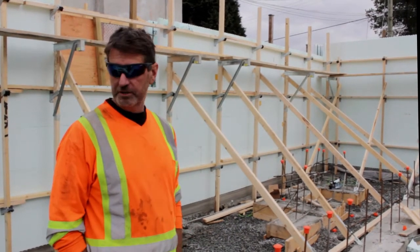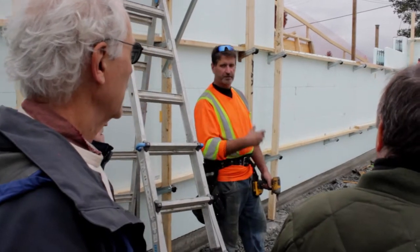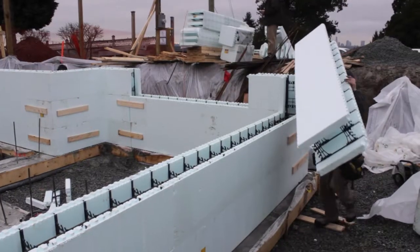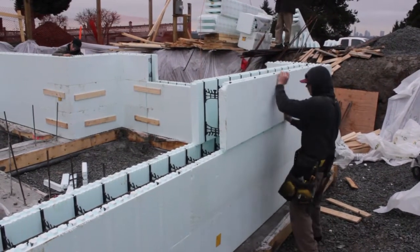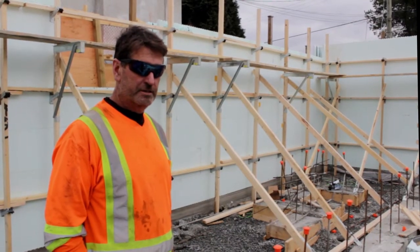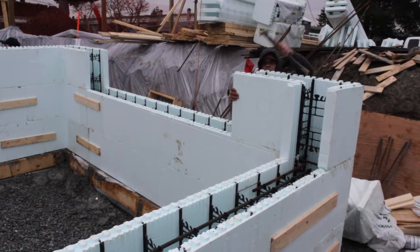We spent quite a bit of time talking and explaining the benefits of the system to the different contractors and public. All totaled, we probably had about four and a half hours of work in it. It's just to show how simple and how fast this system actually goes together.